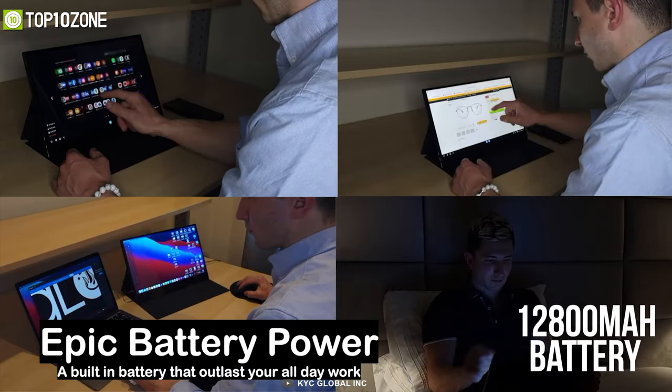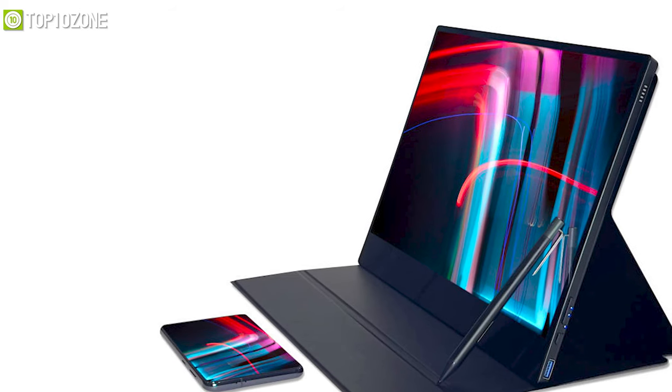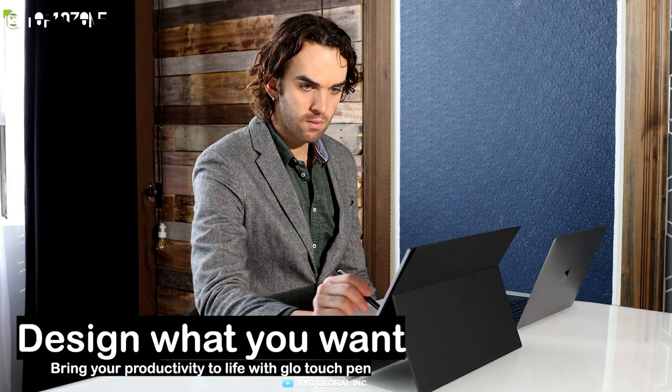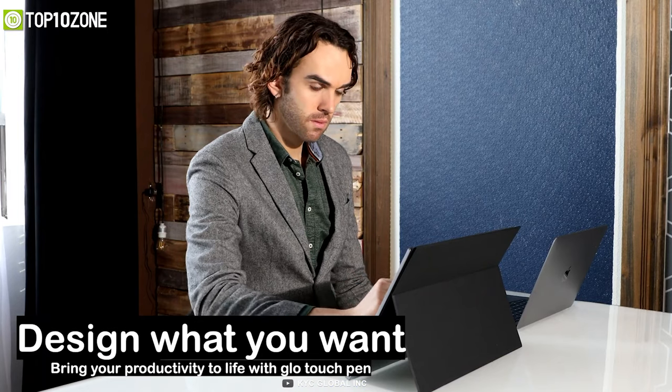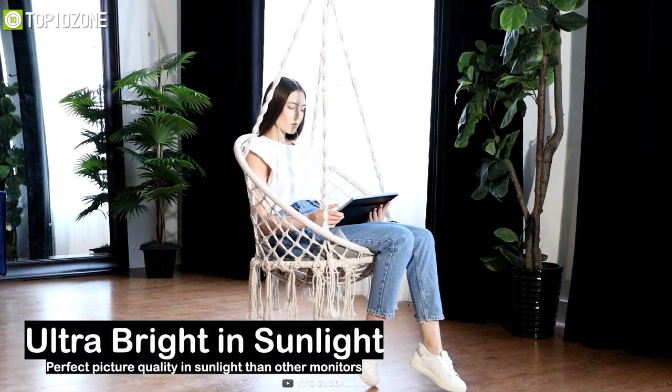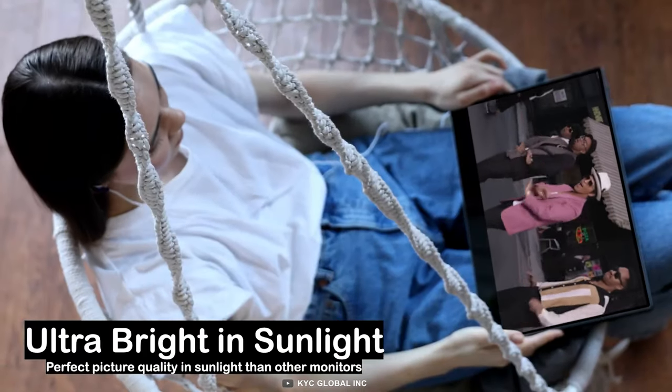Its robust 12,800 mAh battery lasts for about 24 hours on a single charge, so you can take it on long flights without worrying about the battery running out. Taking all things into consideration, the Glow 4K wireless monitor is a great pick if you want to boost your productivity.